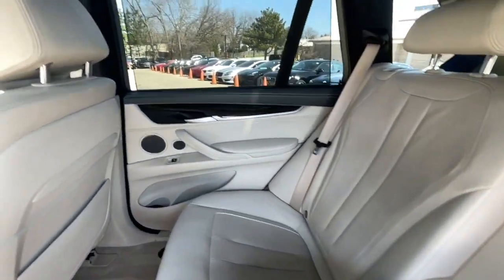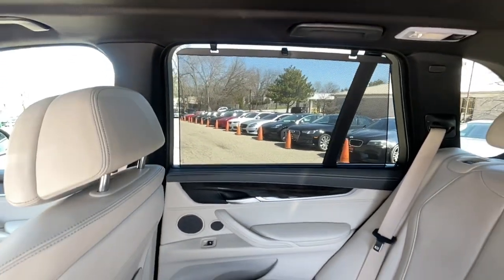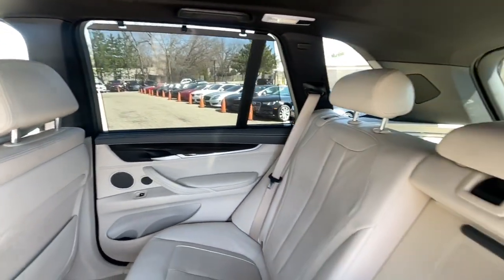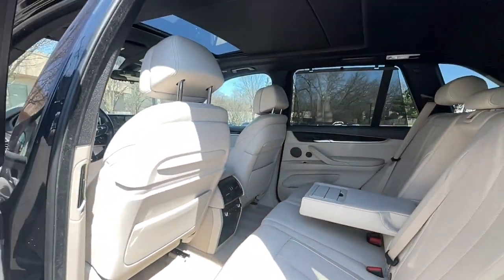No accidents. No stories. Carfax Certified. Ready for the road. Buy with confidence — our qualified pre-owned vehicles are covered with a 3-month or 3,000-mile limited vehicle protection warranty.